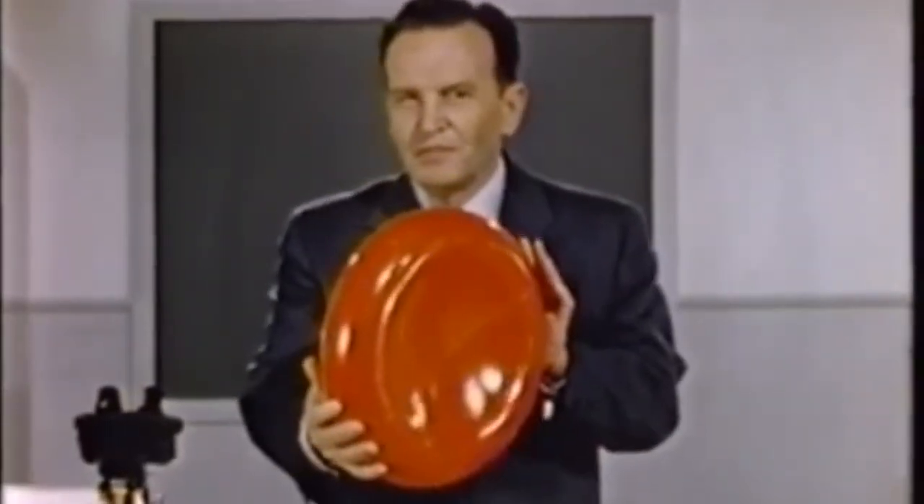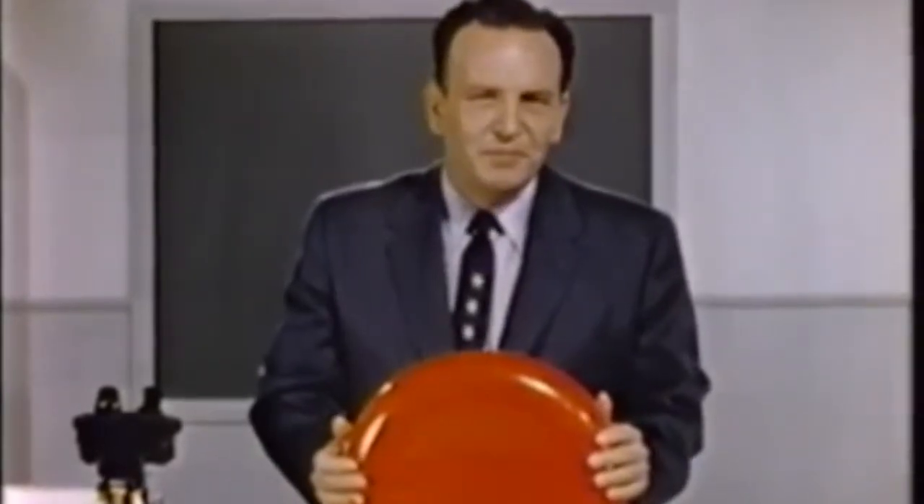Do you know what this is? It isn't a model of a flying saucer or a spaceship. But it is an accurate model of the principal carrier in the most amazing transportation system ever devised. It's a red blood cell.